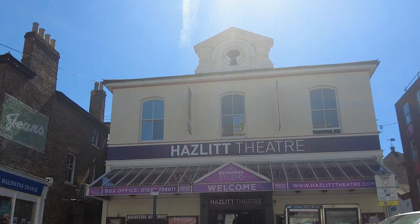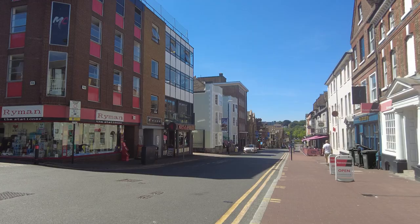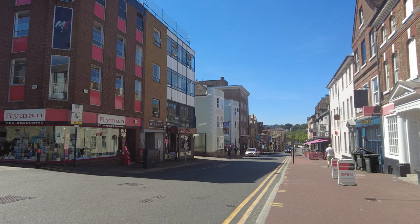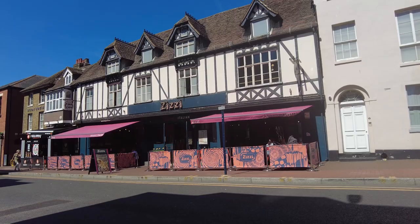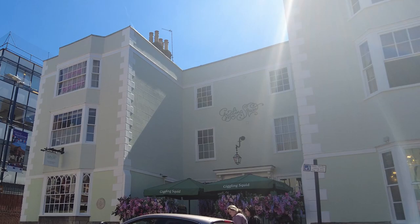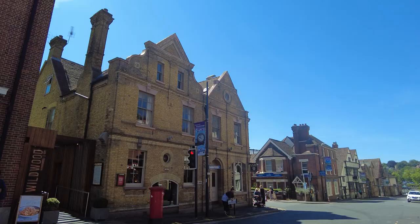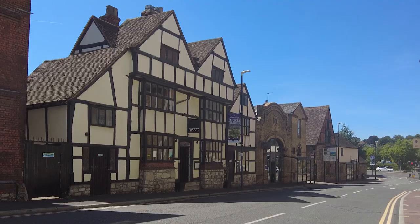Stepping onto Earl Street we come across the Hazlitt Theatre, which also shares the former Corn Exchange. Earl Street, which will take you down to the river, is also full of restaurants — more of the chain variety. This building was home to Andrew Broughton, who read out the death sentence on Charles I. So there's plenty of history here.